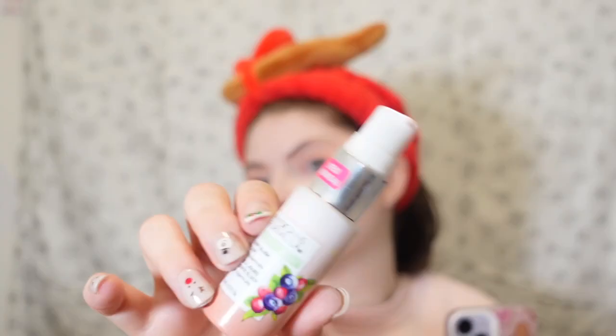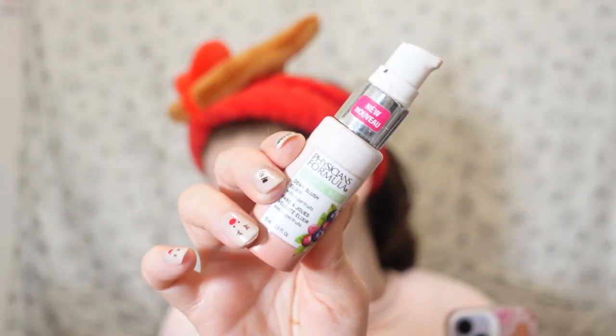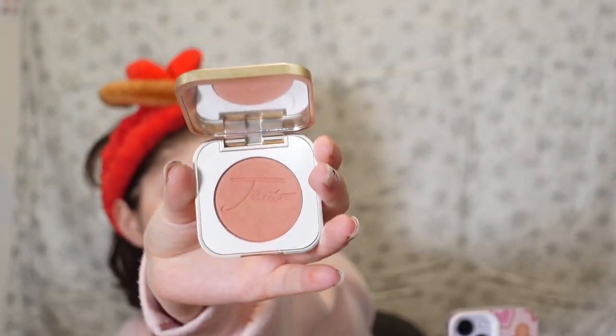Now we're doing the blush. I'm using the Organic Wear Dewy Blush with Super Fruits from Physician's Formula in the shade 'Gorgeous Peach.' I want that to go over my nose as well and up the cheek. Then I'm going to set that with the Jane Irondale Velvet Petal blush — I like doing it this way. I'm going to lightly soften the edges because we are cold girl, not burnt girl.